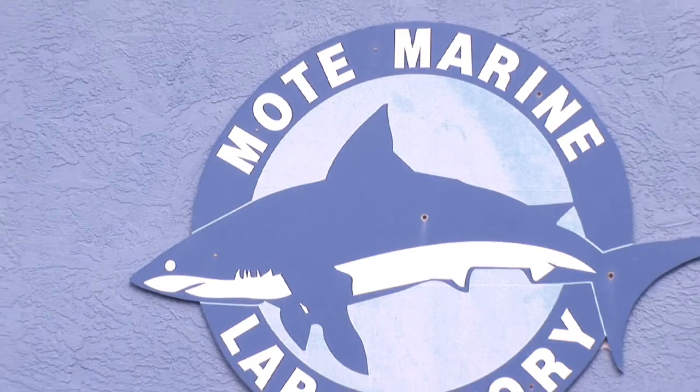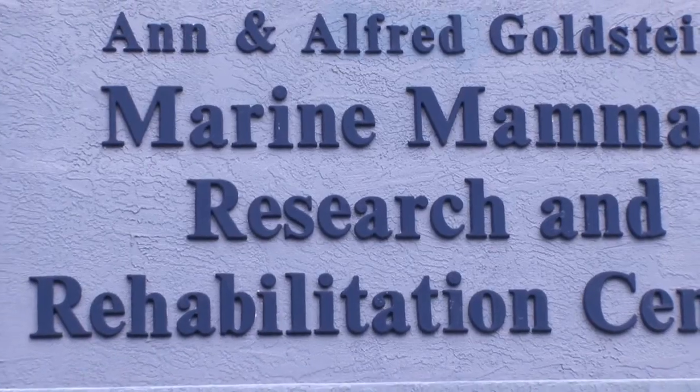Hi, I'm Petra Cunningham-Smith. I'm one of the dolphin trainers here at Milt Marine Laboratory and Aquarium in Sarasota, Florida. Today we're going to talk about the rough tooth dolphin.